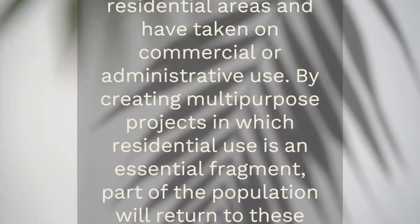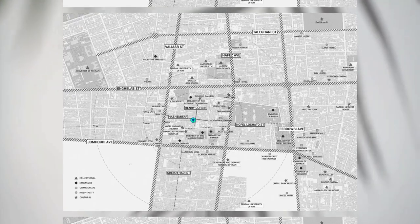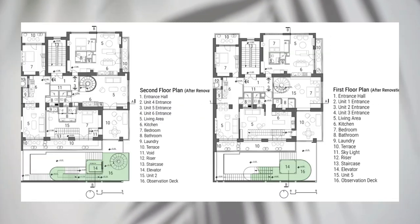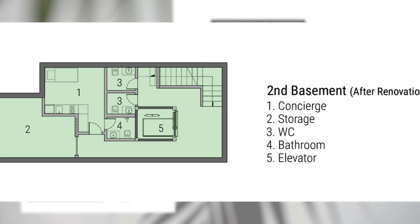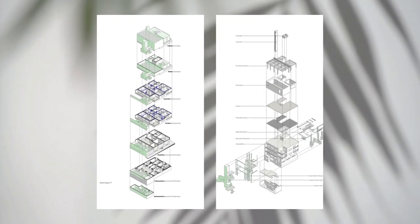Vast Gallery and Artist Residency by Persian Garden Studio in Tehran, Iran. Vast Gallery and Artist Residency is located in the historic center of Tehran with an area of 1,300 sqm, originally consisting of three residential floors and five retail stores.